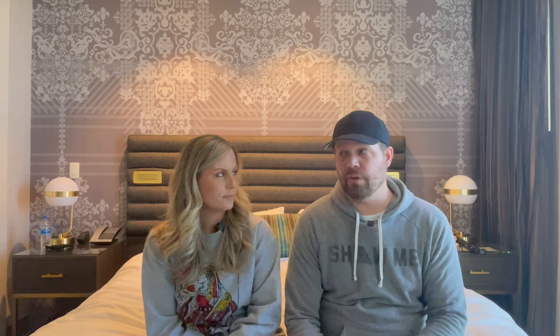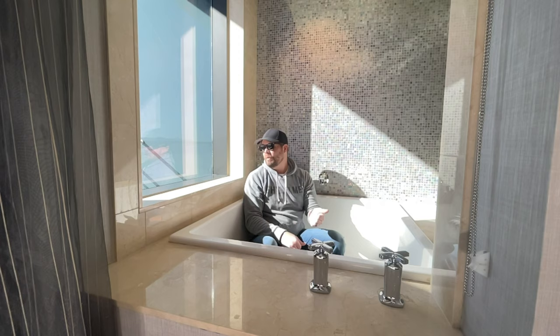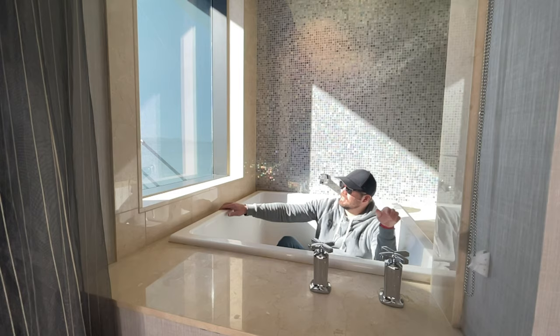I think you pretty much covered it all except for the Japanese soaking tub — I loved that tub. My favorite part of this room is the Japanese soaking tub with a window view. Now when you get down in it, you can't really see out the window, but...